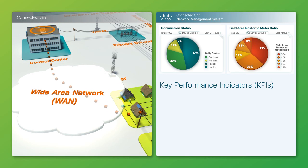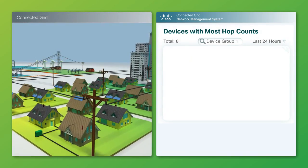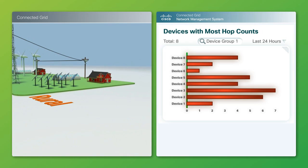This includes cellular, WiMAX or smart meter radio signal strength, quality of cellular or WiMAX backhaul connectivity network, number of smart meters connected to a field area router, and more. Further, Cisco CGNMS checks to make sure the periodic KPIs are within utility and geographic region design exception thresholds.